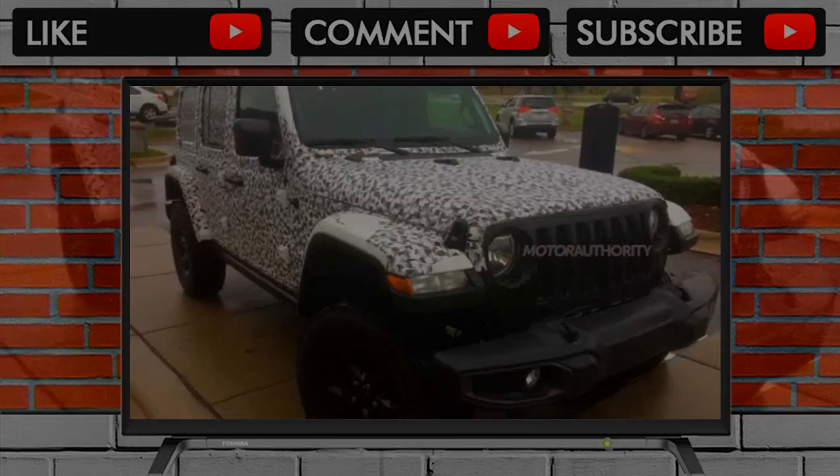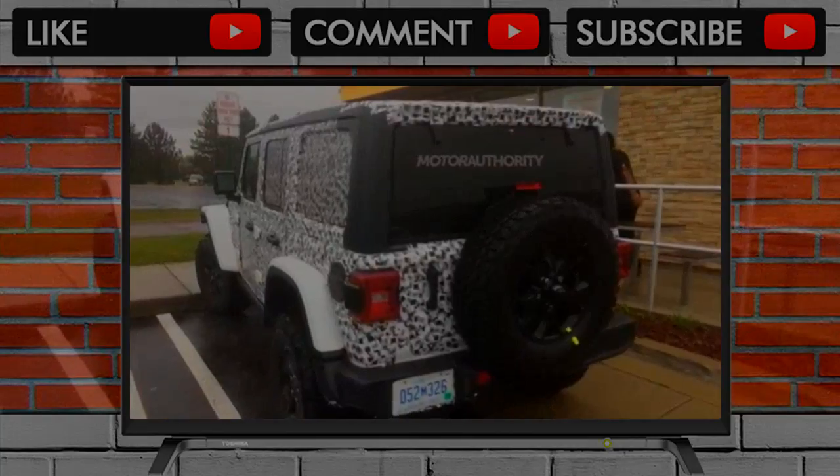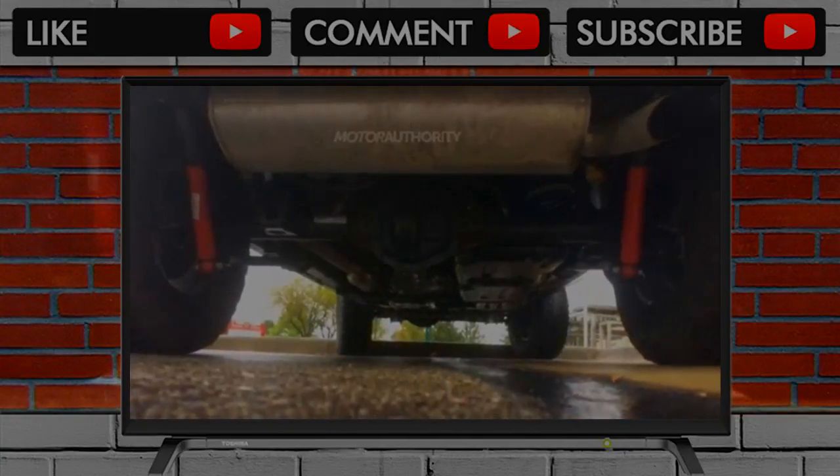This new pickup won't be the only significant change to the Wrangler. A six-speed manual should remain standard, but we are hearing that an eight-speed automatic will be available. We can also look forward to a turbocharged inline-4 engine offered alongside the V6.